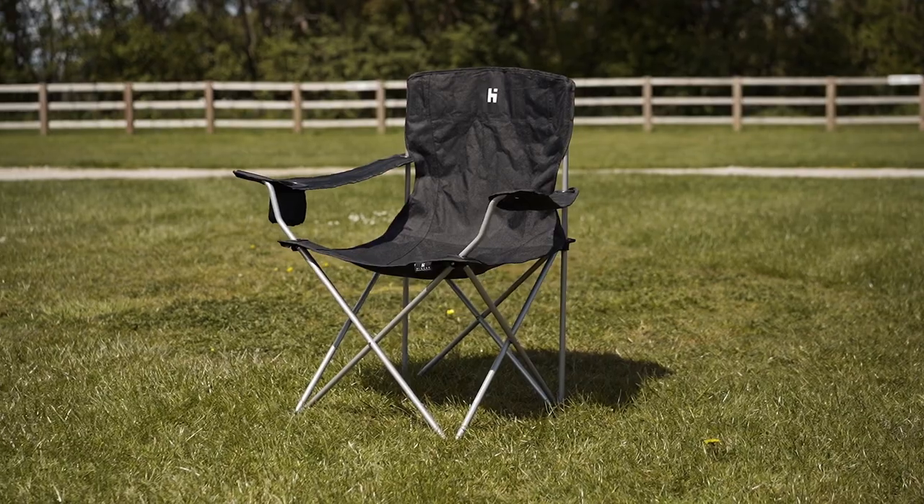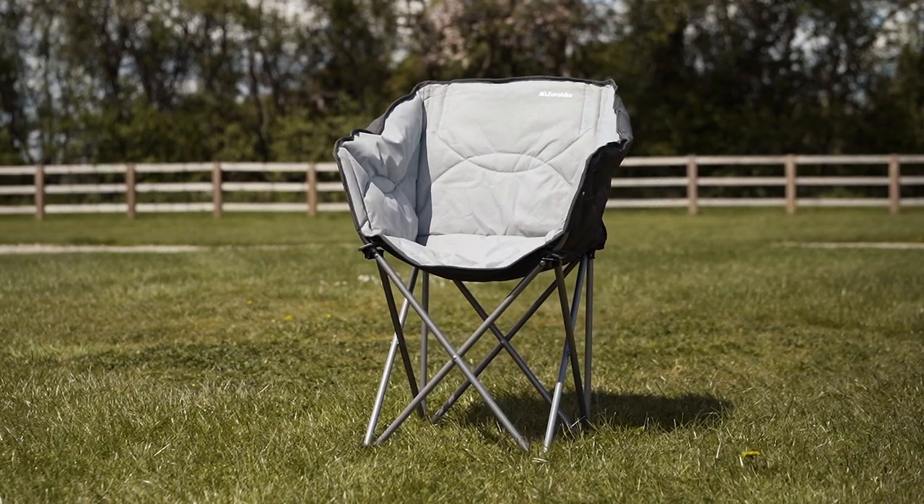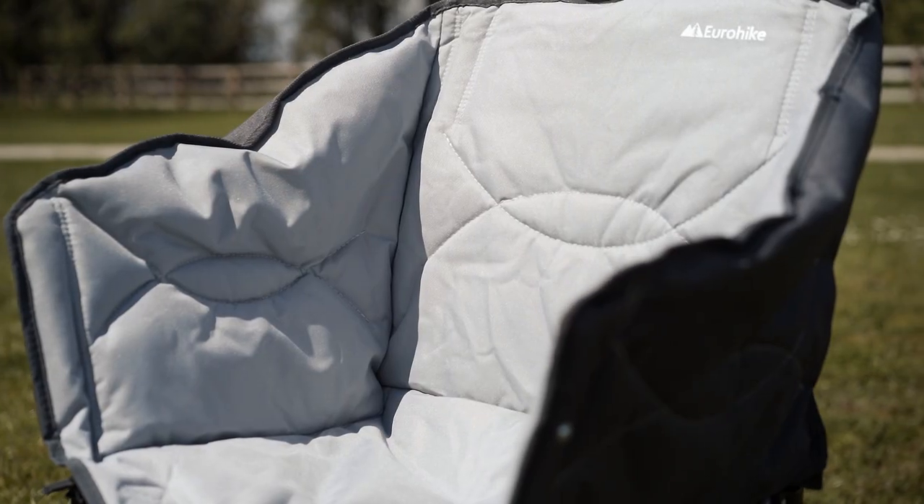A little step up from that, similarly designed but may come with a cup holder and just a bit of extra space. Next up would be a padded chair, so some of the chairs instead of having just a single piece of fabric will have a bit of padding which will actually insulate you, so if you're sitting next to a fire it will stop your back getting cold.